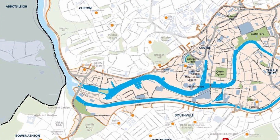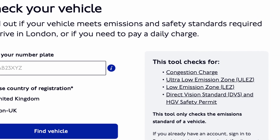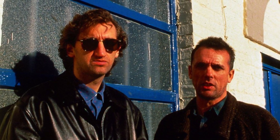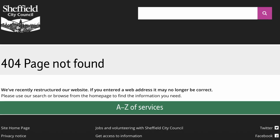Currently active zones are Portsmouth, Bath, and Birmingham. Bradford and Bristol will be active later this year. London is also active but has its own separate system. Edinburgh, Glasgow, Aberdeen, and Dundee were introduced last week. Greater Manchester has been delayed, Newcastle has been delayed due to an ongoing legal case, and Sheffield currently has no active zone.